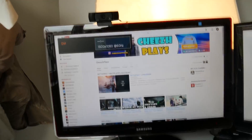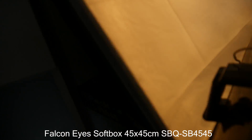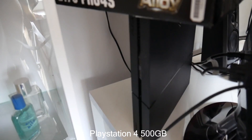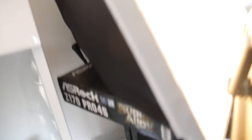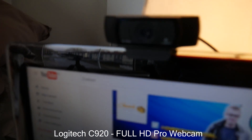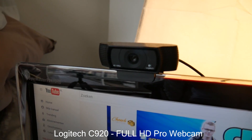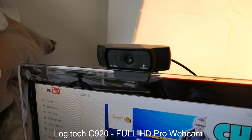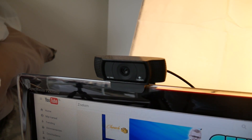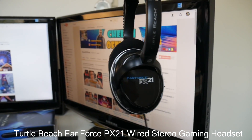The softbox doesn't have a stand, so it's sitting on a motherboard. The PlayStation 4 is over here. This webcam is the Logitech webcam — I really like this webcam, it really does the job. It's full HD and it cost me around 100 euros, which is quite a lot for a webcam, but it's really nice for streaming.